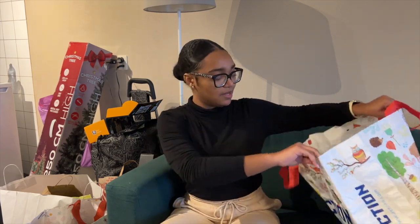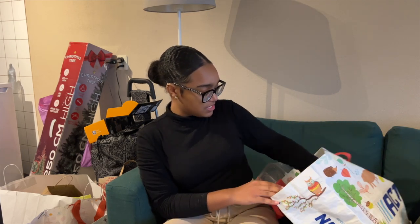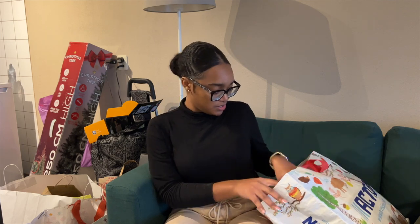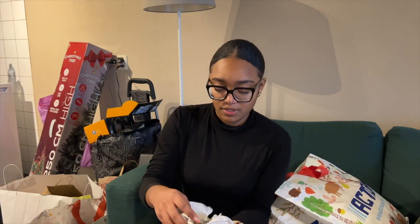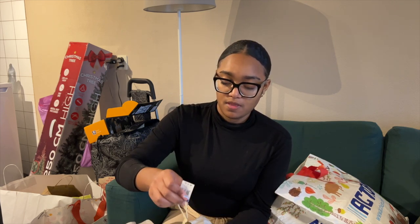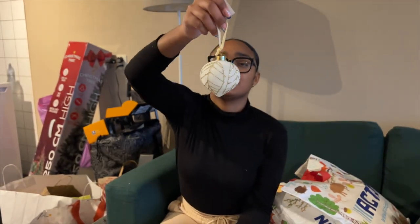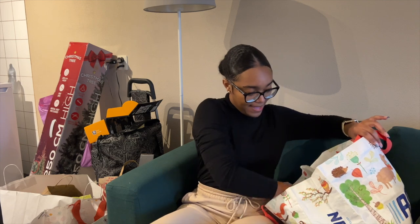First, I'm going to start with the most basic things. I grabbed a few Christmas balls — I have a few already, but I just wanted that extra touch. Let me open one so I can show y'all. This is one of them — they are super cute. I grabbed like four of them.